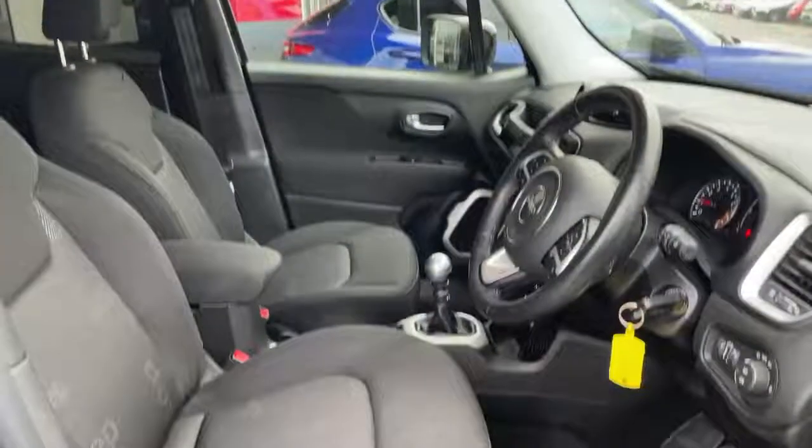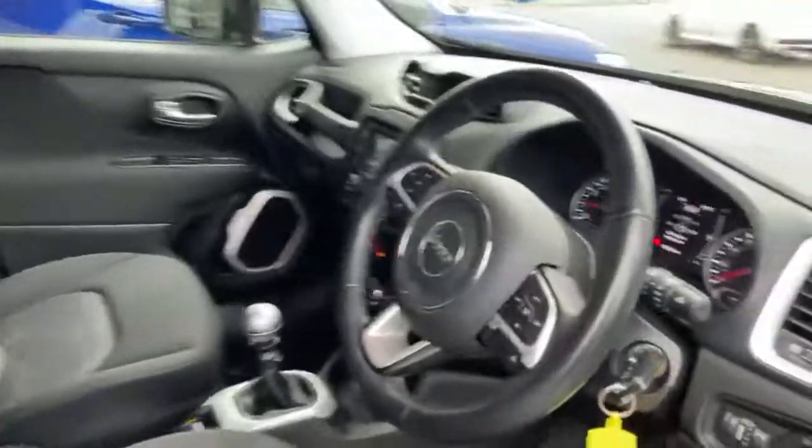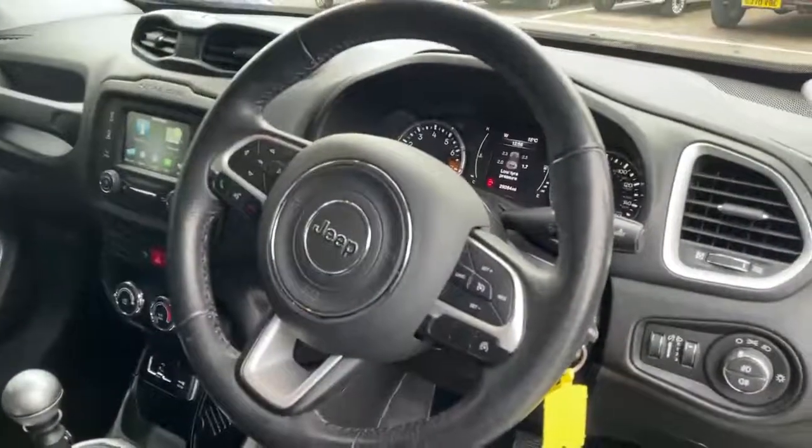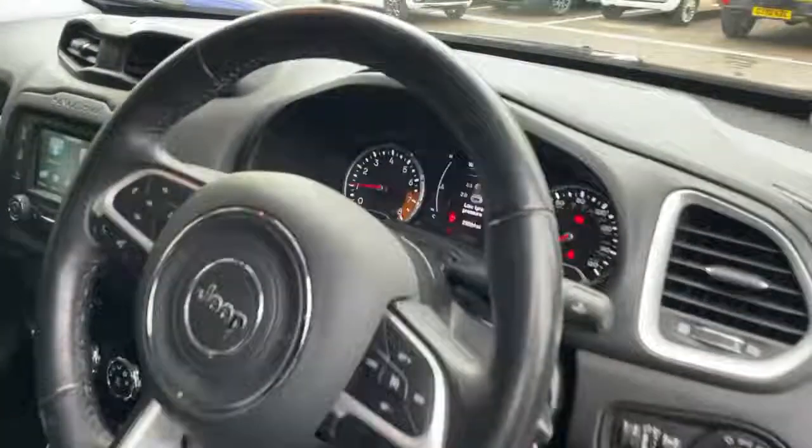On the interior we have black cloth seats, lumbar support, central armrest, and a black leather steering wheel with controls for cruise control, Bluetooth, voice control, and telephone.